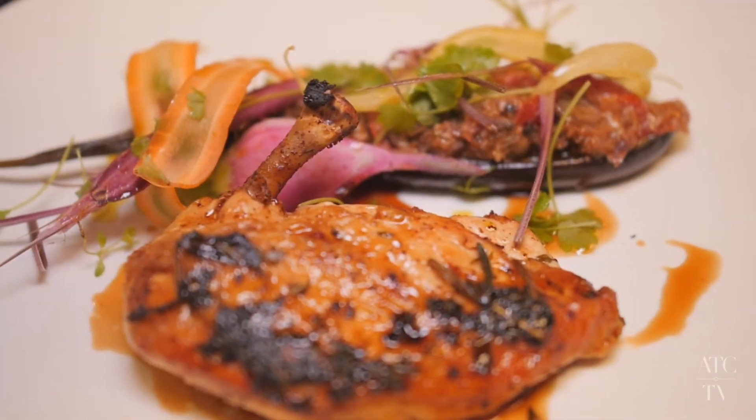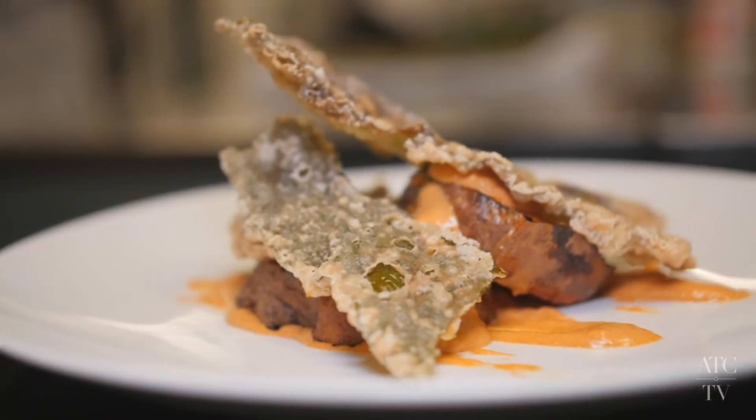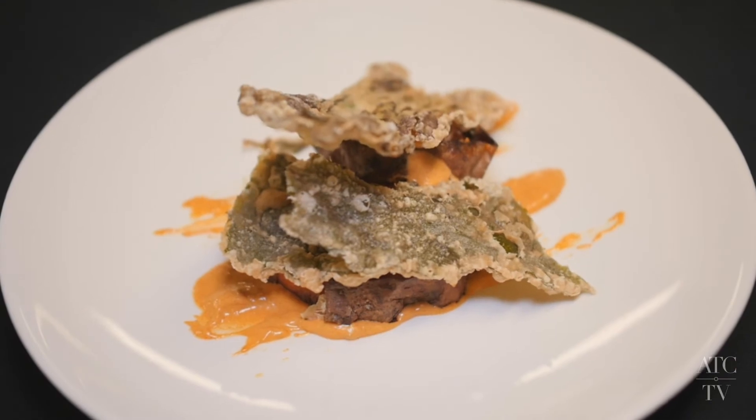Crispy skin corn-fed chicken breast with miso eggplant — beautiful crispy skin chicken. Salt-baked sweet potato, tempura leaves and smoked potato mayonnaise.